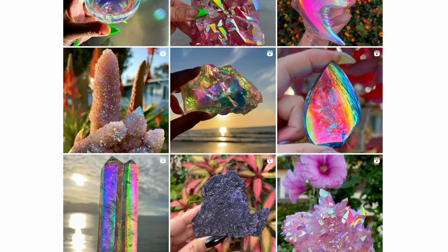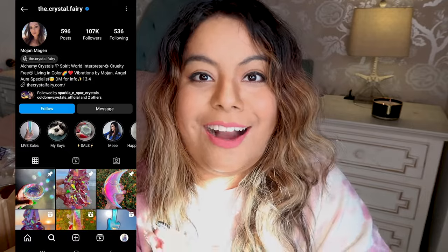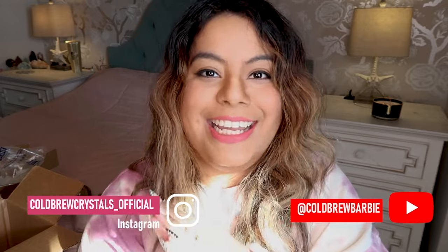Those are all the incredible pieces I got from the Crystal Fairy. The raw chunks — the energy on all those pieces — I'm high vibe right now. I absolutely love those pieces. Thank you guys so much for watching. Make sure to go follow the Crystal Fairy on Instagram — she goes live on Mondays and I'm usually always there, so come say hi and get yourself a gorgeous aura piece. I promise you will not be disappointed. Love you, bye!